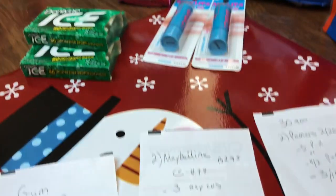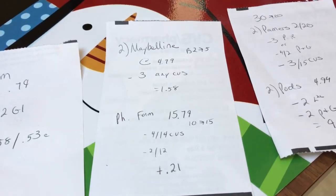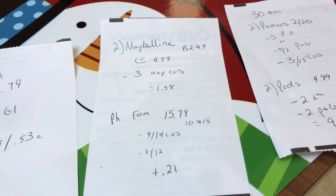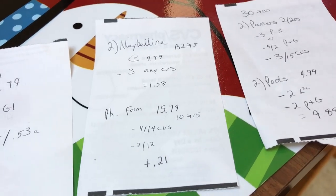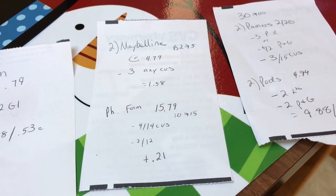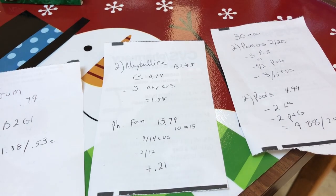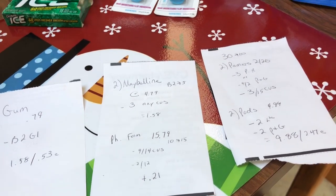I also got the Physician's Formula at $15.79. It's spend $15, get back $10. I had a $4 off $14 CVS coupon as well as a $2 off $12 that came off. So that was a moneymaker of 21 cents, and then I will get back my CVS Beauty Bucks Beauty Club. Pretty good deal there.